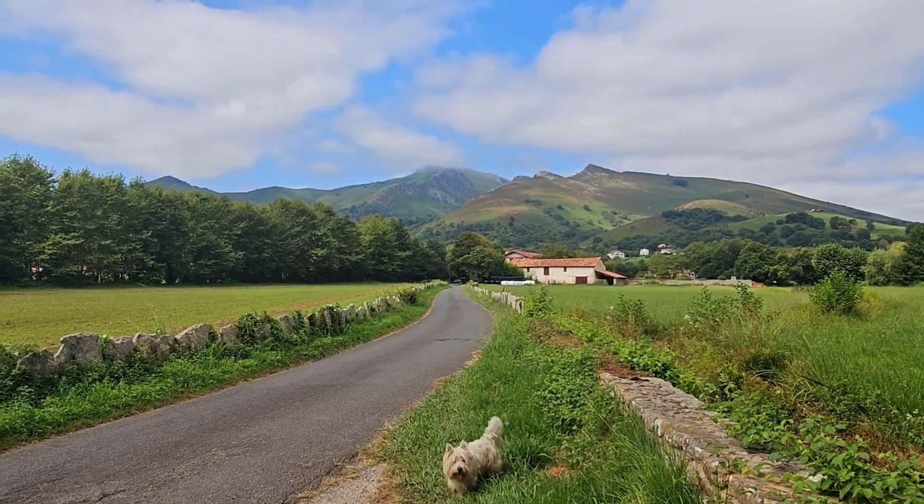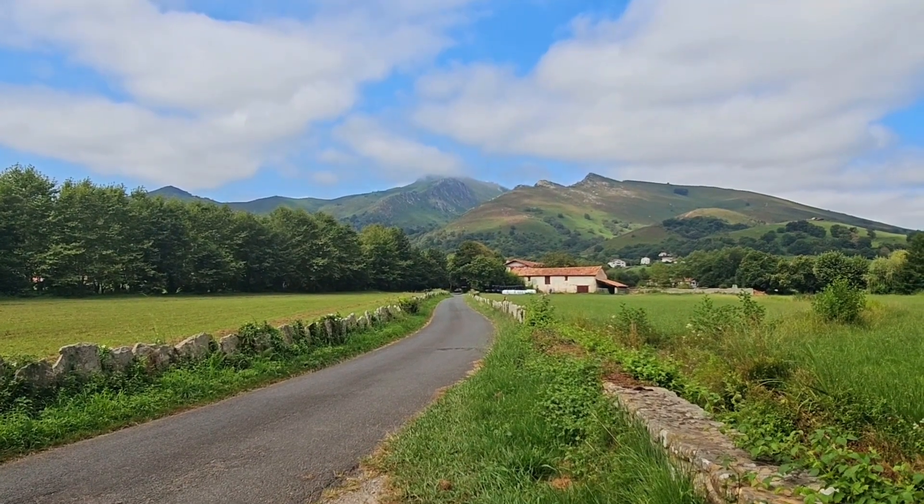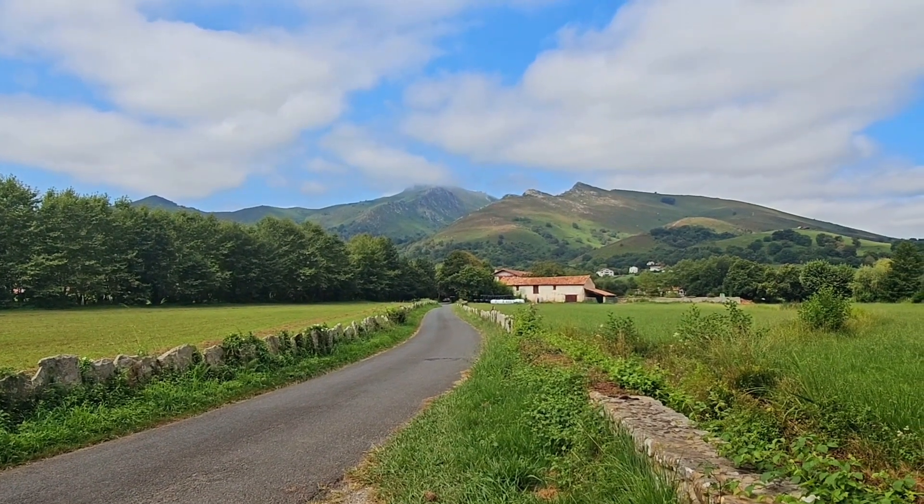Oh la la, just like French people say. I think we will have a very, very beautiful hike today.